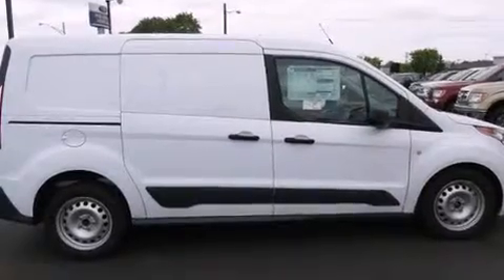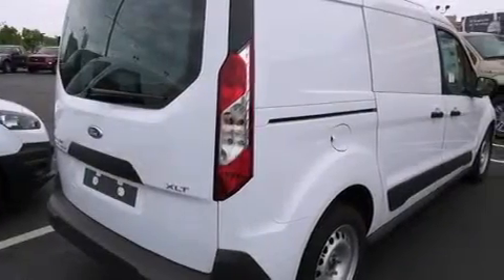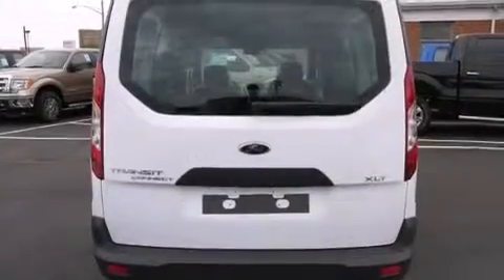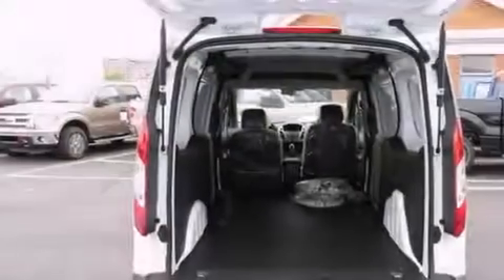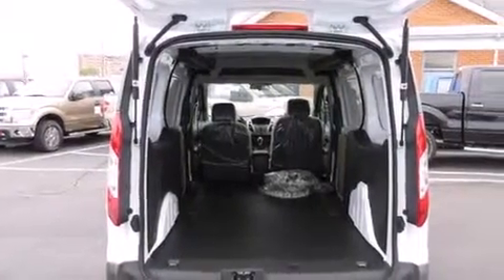Features include a low tire pressure indicator, traction control and stability control systems, cruise control, side curtain airbags, full power accessories, a rear window defroster, front fog lights, an anti-lock braking system, tinted glass, and air conditioning.